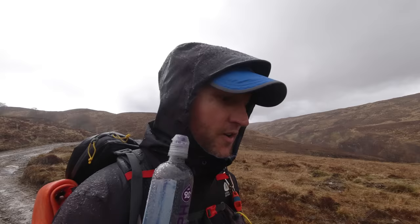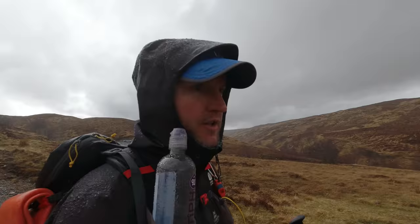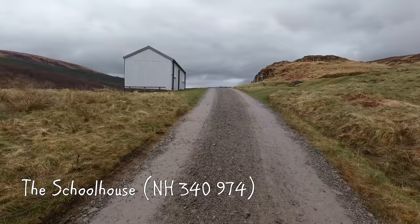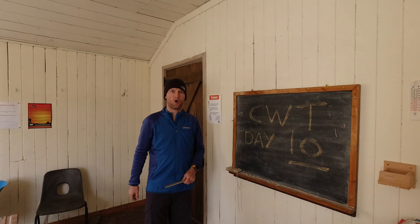I thought I'd quickly bring you back. Haven't been doing any filming because there's not a lot to film — we've been on a track since God knows when and we're just making our way to the Schoolhouse Bothy now. What's that coming over the hill — is there a bothy? Here we are, the Schoolhouse.